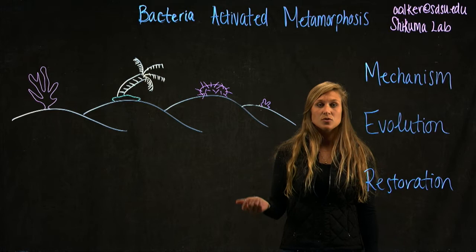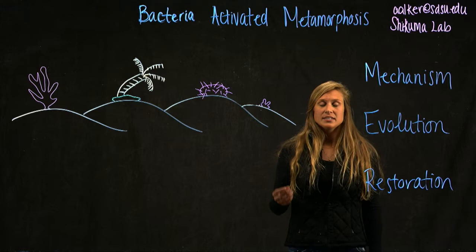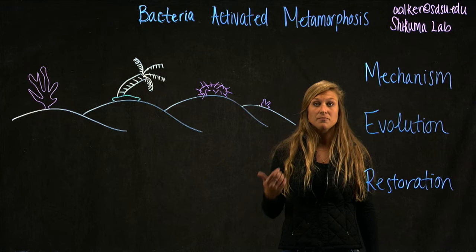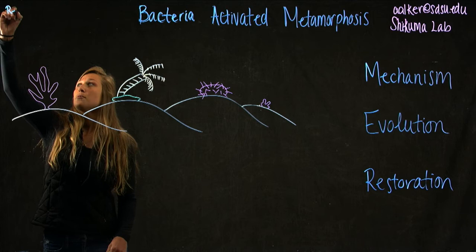For the past few decades, coral reefs have been in decline, and in the past few years, coral bleaching events have been documented at the highest levels they've ever been in history. Scientists have been working tirelessly trying to figure out the best way that we can preserve these very important coral reef ecosystems. One of these methods that has been proposed is the idea of recovery through recruitment.